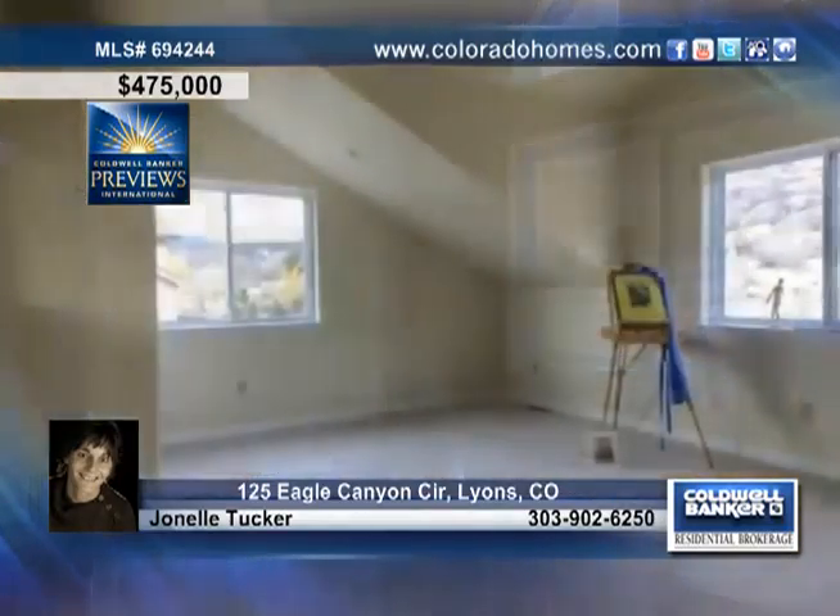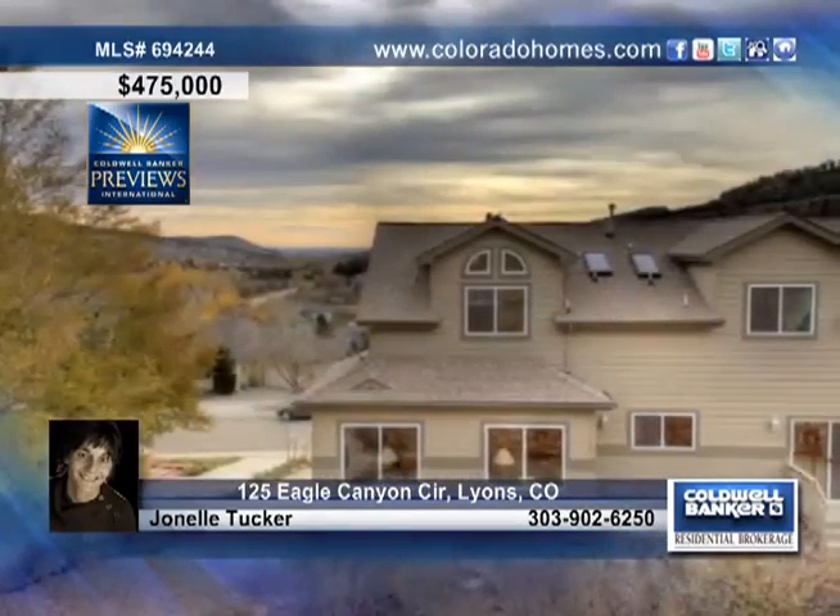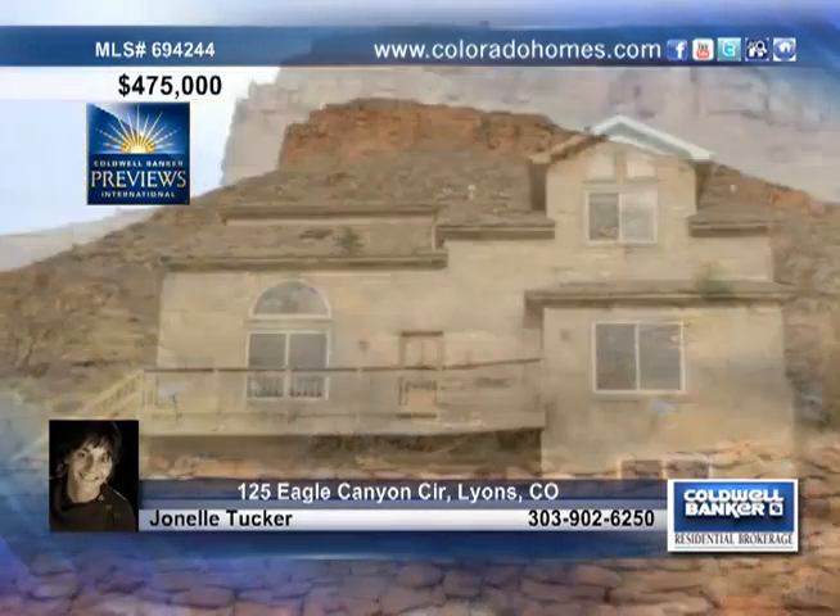The kitchen is a cook's delight, complete with lots of cabinets, an island and breakfast bar open to the family room, both with hardwood floors. Call Johnnell Tucker for more details on this home.